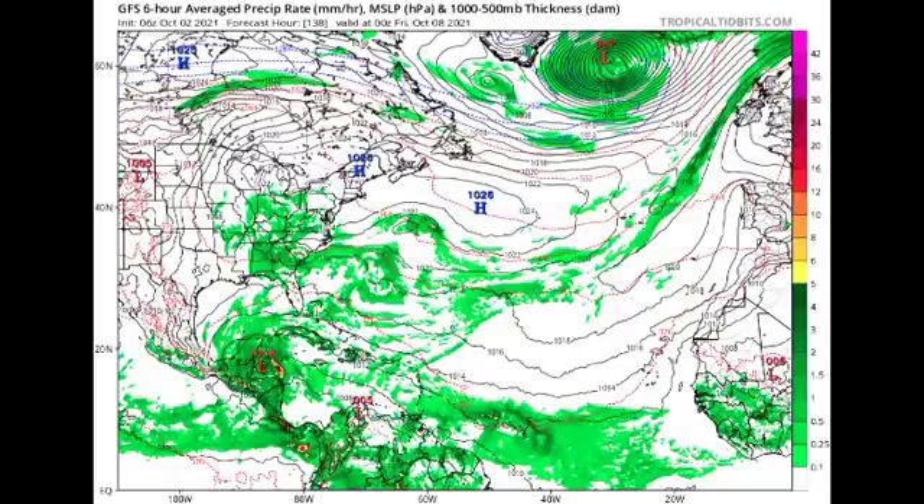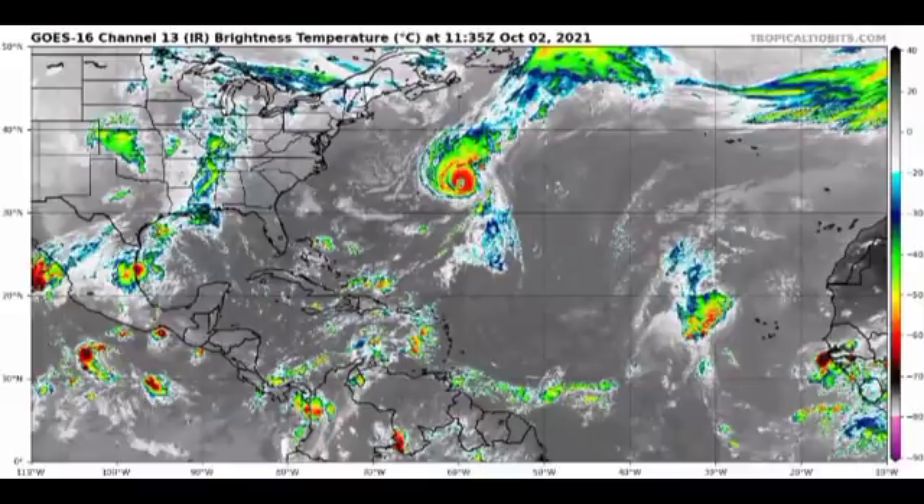Even though the GFS is consistent about at least something trying to develop, it is not consistent with the intensity or location, so those details are bound to change. The Saharan dust about to move across the region is likely to prevent tropical development because the dry air inhibits moisture — conditions are too hostile for tropical cyclone development.